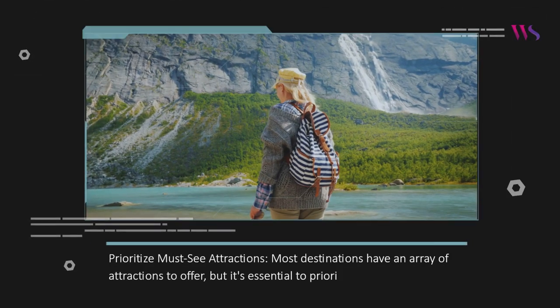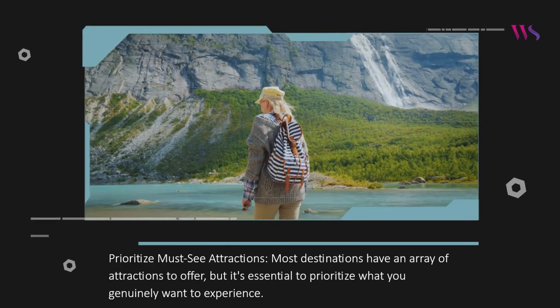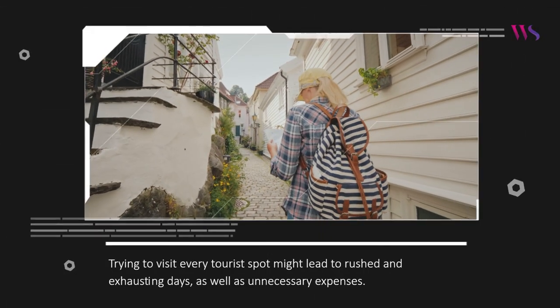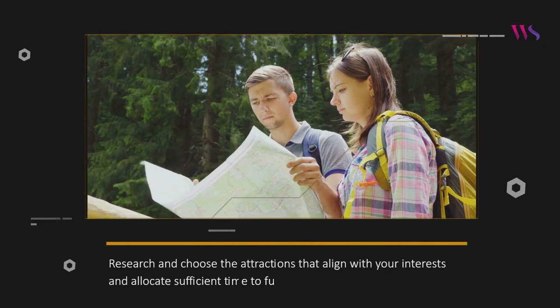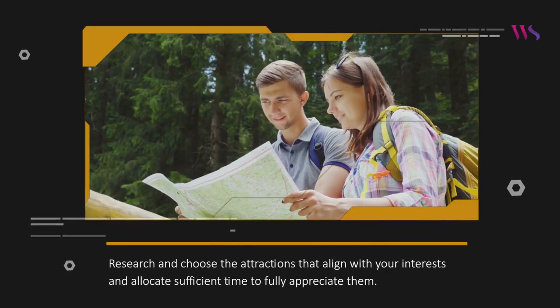Prioritize must-see attractions. Most destinations have an array of attractions to offer, but it's essential to prioritize what you genuinely want to experience. Trying to visit every tourist spot might lead to rushed and exhausting days, as well as unnecessary expenses. Research and choose the attractions that align with your interests and allocate sufficient time to fully appreciate them.